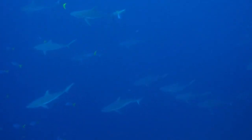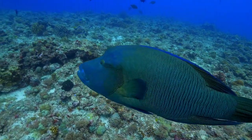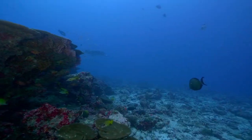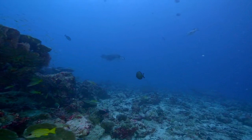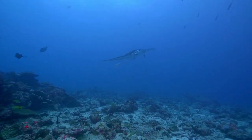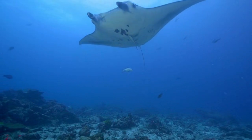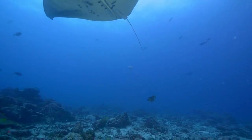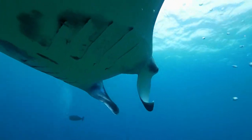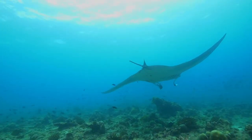Hefty gray reef sharks. Five-foot-long Napoleon wrasses. And of course, manta rays — the marine giants that patrol these seas. Though smaller than their oceanic cousins, reef mantas are still among the largest fish in the sea. They have an average wingspan of 11 feet and reach weights of more than 3,000 pounds.